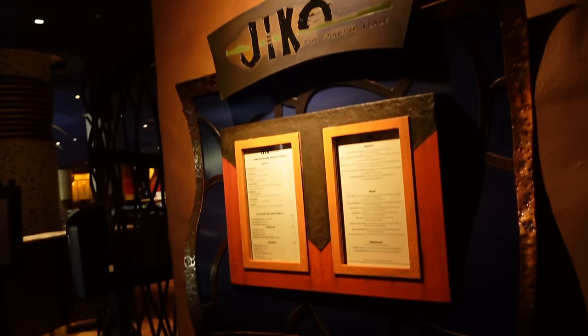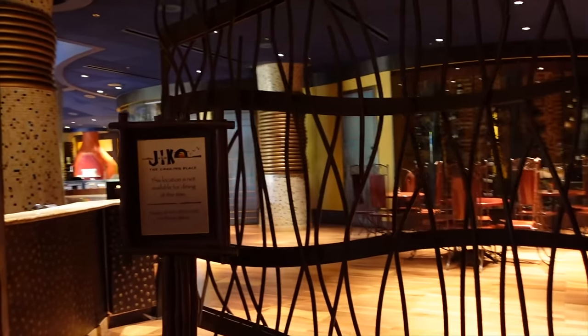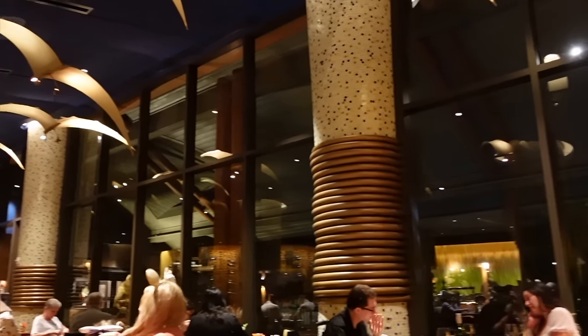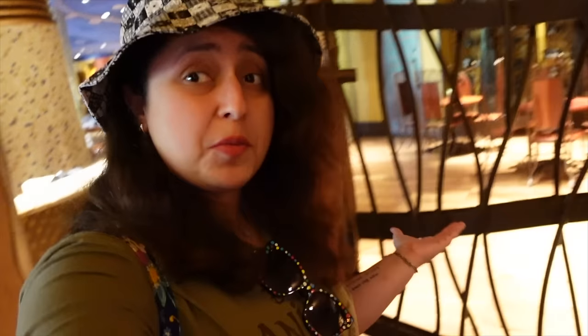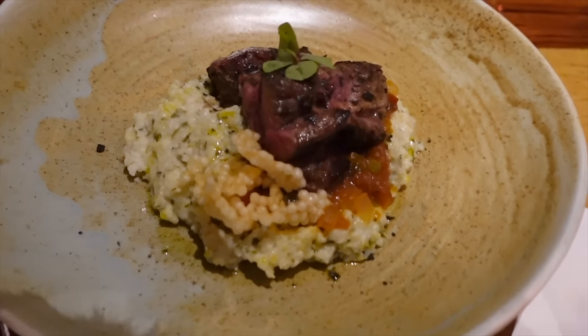On the right hand side at level one is Jiko the Cooking Place, the signature dining experience at Animal Kingdom Lodge — currently closed as it only opens for dinner. I have a full dedicated video on Jiko which I'll link below. It's a fantastic restaurant I've dined at twice, and it's one of my favorites on the entire Disney property. It's very popular so make sure you get reservations in advance. The food is African, Mediterranean, and Indian inspired, and it's known for its wine — ideal for a date night or celebratory meal.